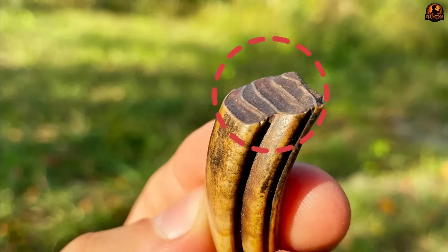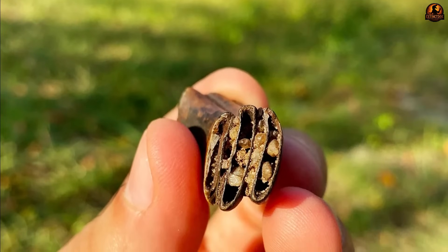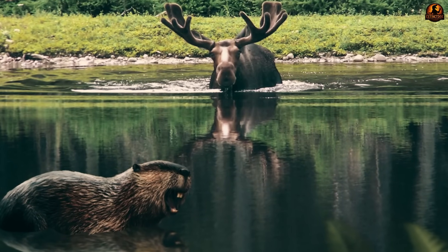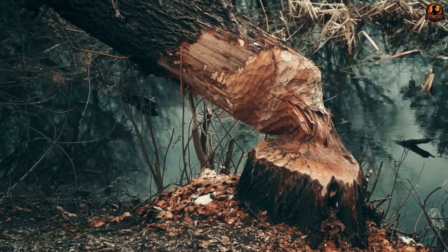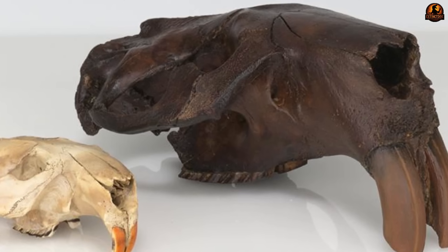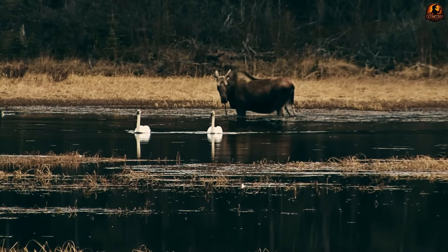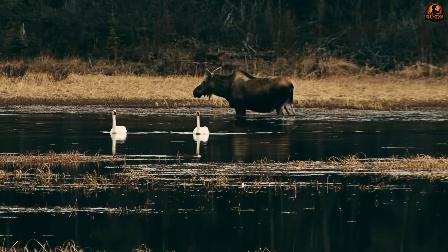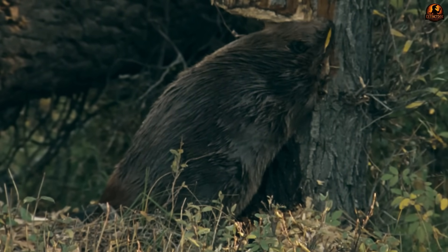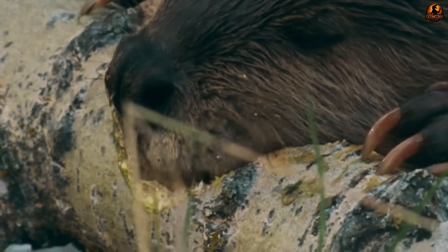The massive front teeth of castoroids are more than just a striking feature — they are the clearest evidence of what this animal really did in its environment. The incisors are large, curved forward and lined with ridges measuring up to six inches long. At first glance they seem like oversized versions of the sharp chisels you see in modern beavers, an assumption that led researchers for decades to picture castoroids knocking down timber. But when you look closely at how those teeth are built, the design tells a different story. Modern beavers rely on sharpness — their orange teeth sharpen themselves as softer dentin in the back wears away, leaving a cutting edge that slices cleanly through wood. Castoroids lacked that adaptation. Its enamel wrapped more fully around the tooth, producing ridged surfaces and blunt curved tips.